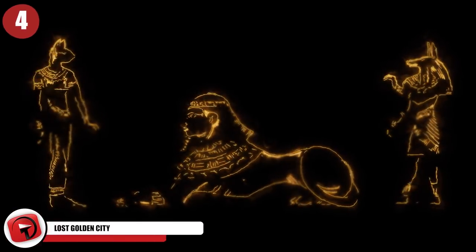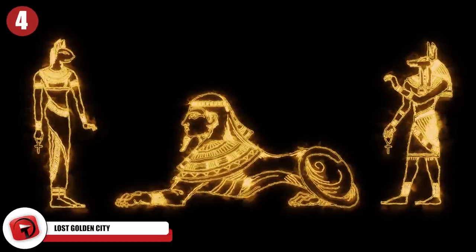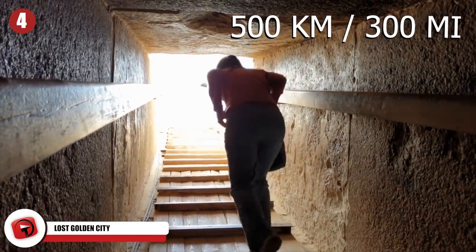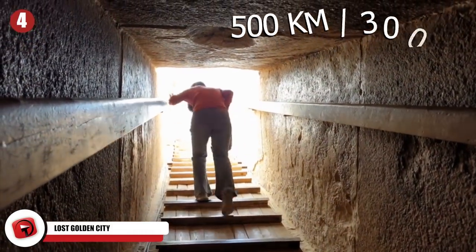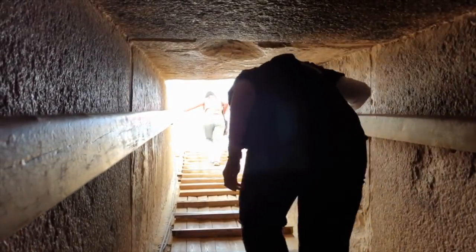Number 4: The Lost Golden City. In ancient Egypt, sarcophagi weren't the only things made from gold. Archaeologists conducting a dig 500 kilometers south of Cairo, near Luxor, discovered a 3,000-year-old city that had been lost to the sands of time.